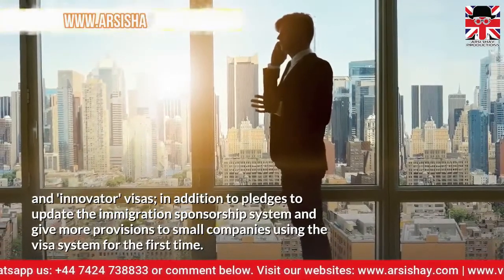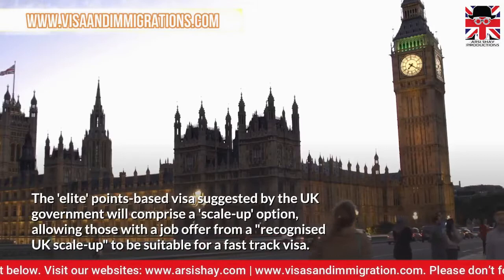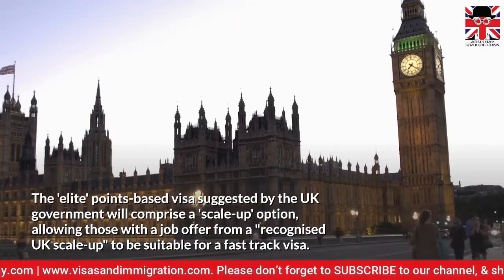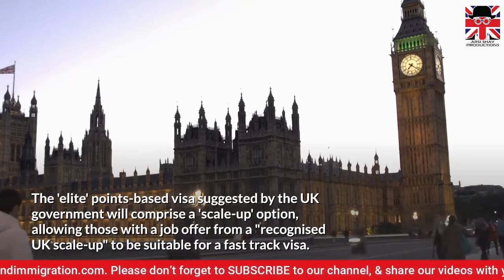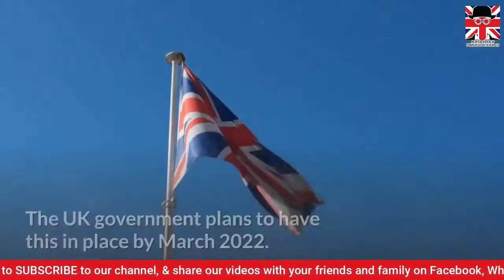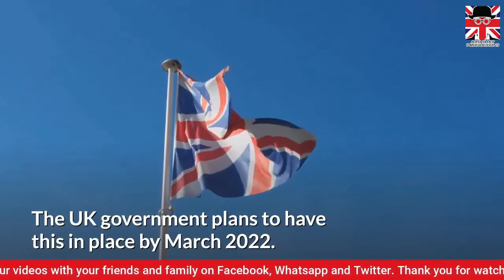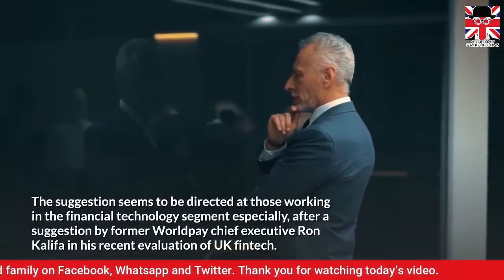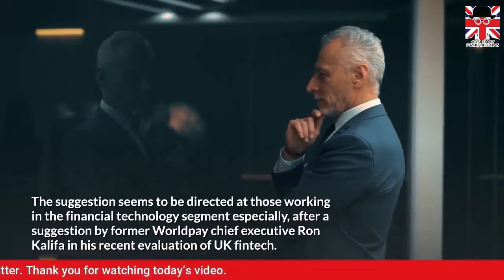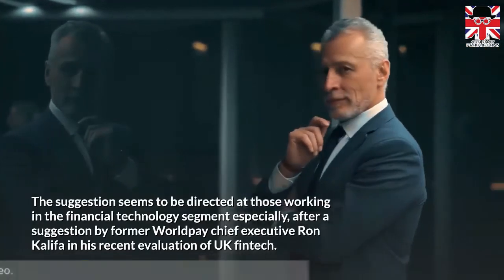The elite points-based visa suggested by the UK government will comprise a scale-up option, allowing those with a job offer from a recognised UK scale-up to be suitable for a fast-track visa. The UK government plans to have this in place by March 2022. The suggestion seems to be directed at those working in the financial technology segment especially, after a suggestion by former Worldpay chief executive Ron Khalifa in his recent evaluation of UK fintech.